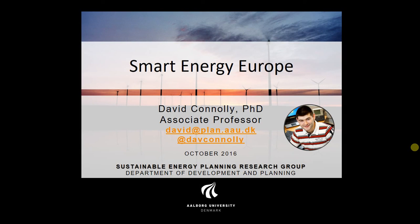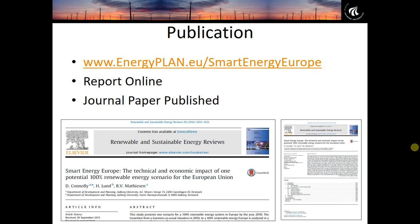Hello, my name is David Connolly and in this video I'm going to present the key outputs from the Smart Energy Europe project. Just to start by letting you know that this project is already complete and the report is available online in both a report format and also published as a peer-reviewed journal article. Please visit the website if you'd like to download the report and learn a bit more about it.